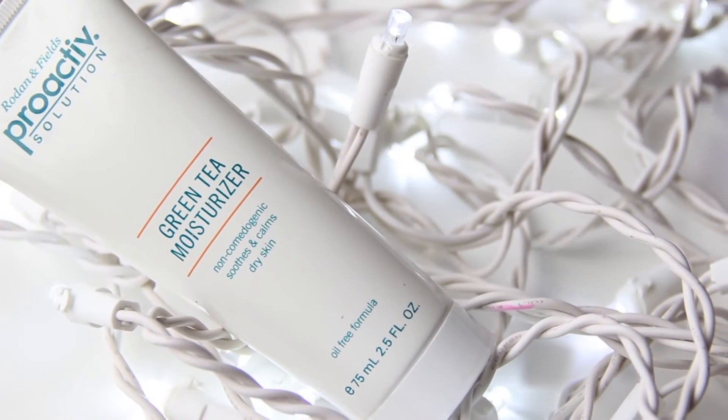So after using any of these treatments, I like to just moisturize my skin. My favorite is the Proactive Green Tea Moisturizer. I'm just going to put that all over my face, and it just helps soothe it after these treatments.